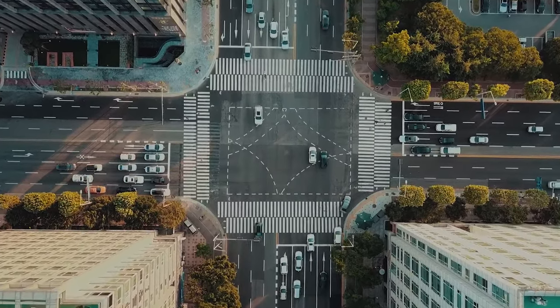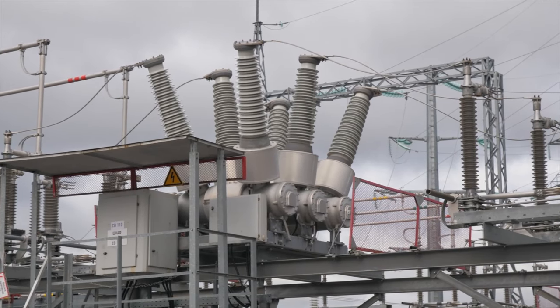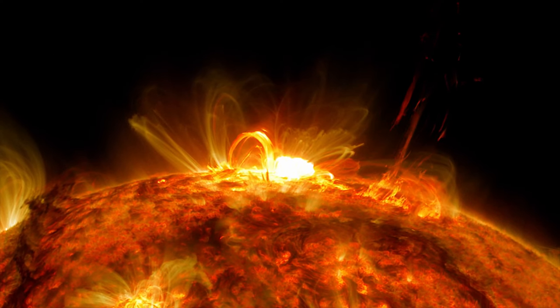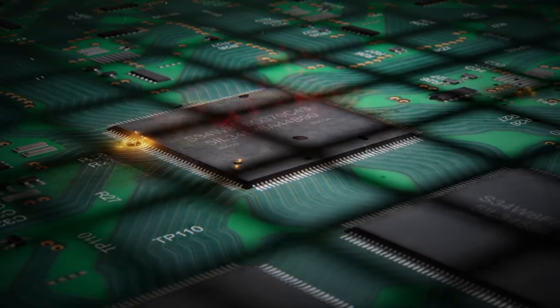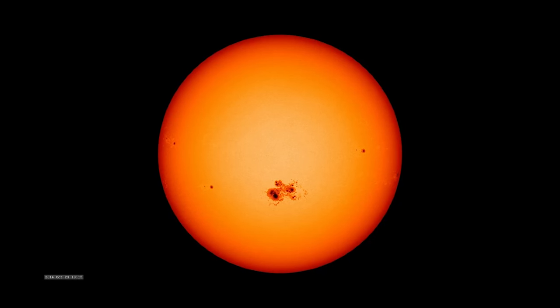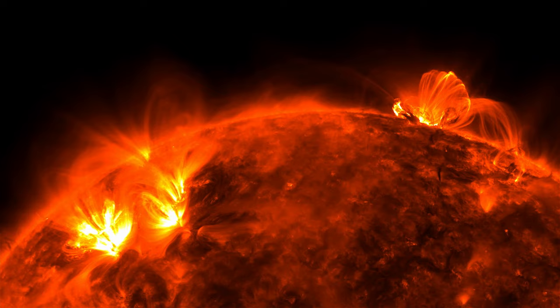Today, our technology-dependent world runs on a far more extensive electrical infrastructure than in 1859. This makes us vulnerable to the impacts of space weather. A storm in 2003 caused power outages around the world, and even destroyed a satellite. Because of the tremendous potential for impacts to infrastructure, NOAA constantly monitors the sun's activity, keeping an eye out for potentially hazardous space weather.